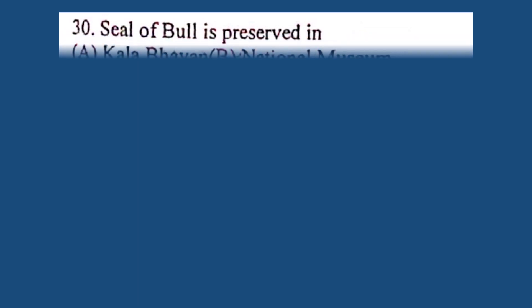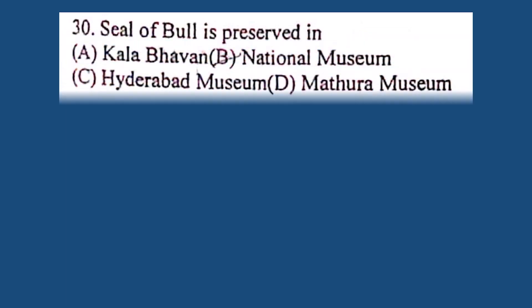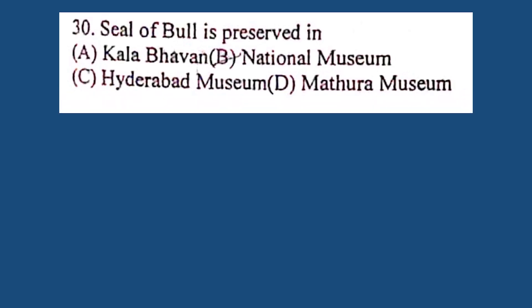Question number 30. Seal of Bull is preserved in: A. Kalabhavan, B. National Museum, C. Hyderabad Museum, D. Mathura Museum. The correct answer is B. National Museum.